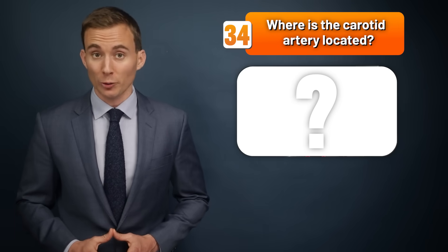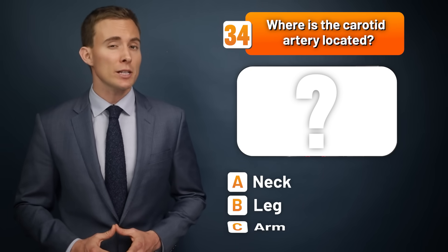Where is the carotid artery located — the neck, the leg, or the arm?